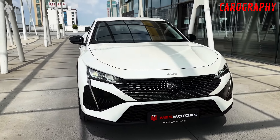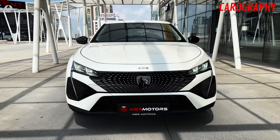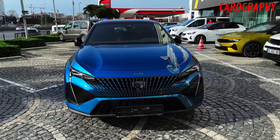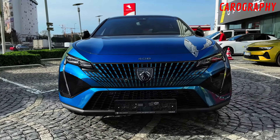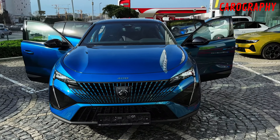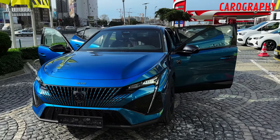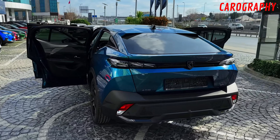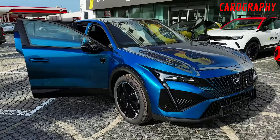Innovative lighting. Peugeot has always been at the forefront of automotive lighting technology, and the 2024 Peugeot 408 is no exception. The car is equipped with advanced LED lighting systems that not only provide superior visibility but also enhance its visual appeal. The striking LED daytime running lights not only serve a functional purpose but also give the car a distinctive and unmistakable presence on the road, day or night.